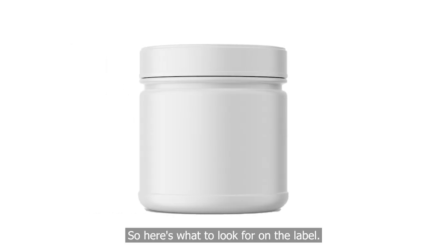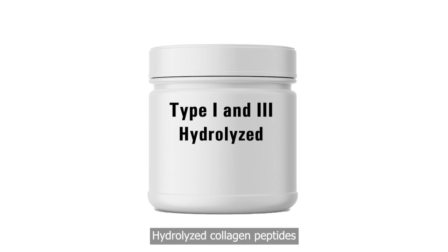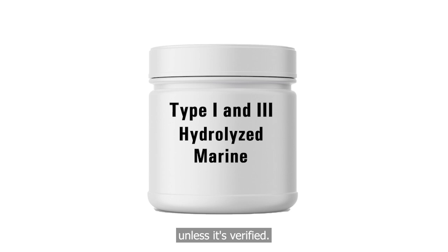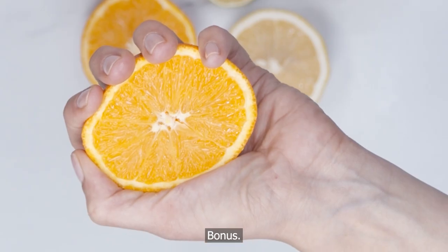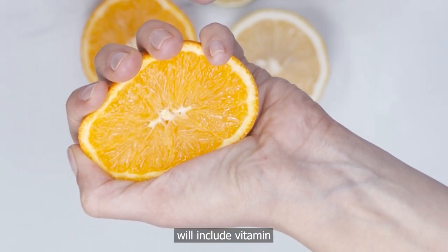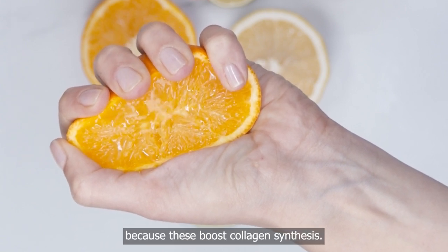So here's what to look for on the label: clear collagen type — ideally type 1 and 3 for skin and hair; hydrolyzed collagen peptides, not just gelatin or collagen blend; marine or grass-fed bovine source — avoid low-quality pork collagen unless it's verified; and a clinical dose of at least 5 to 10 grams per serving. Bonus: the best products will include vitamin C, zinc, or hyaluronic acid, because these boost collagen synthesis.